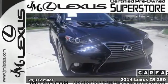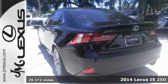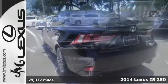Here's a 2014 Lexus IS. With a roomier back seat and rich interior, it's both practical and fun to drive.